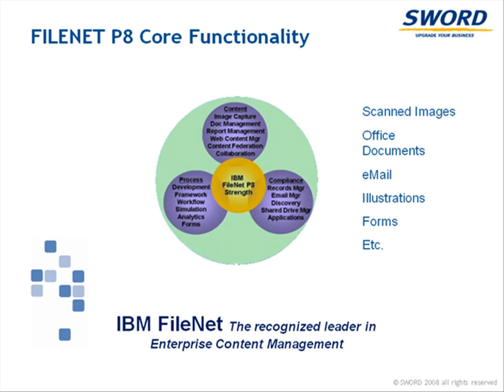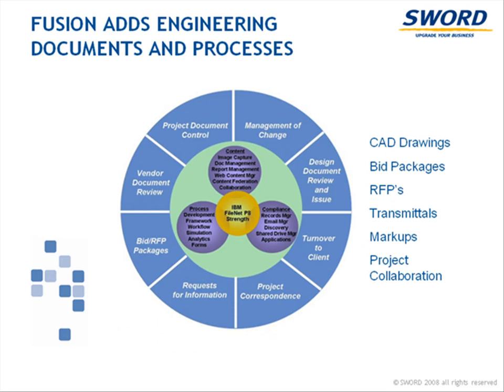Building on the strength of FileNet P8, a powerful repository for document and business process management, Fusion extends the FileNet repository to include CAD drawing management, transmittal management and project collaboration, enabling their associated business processes.